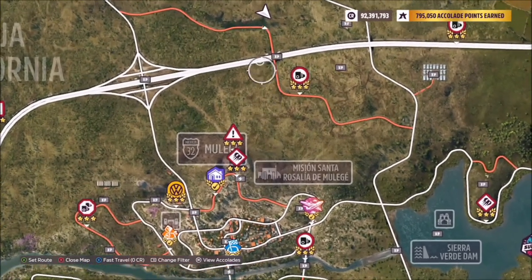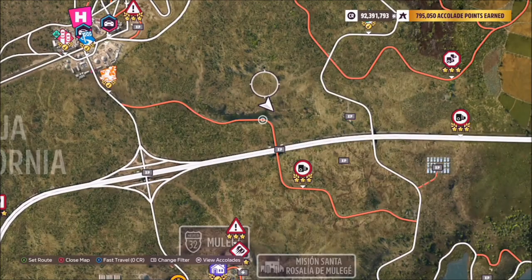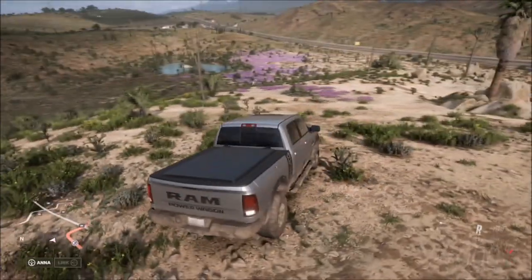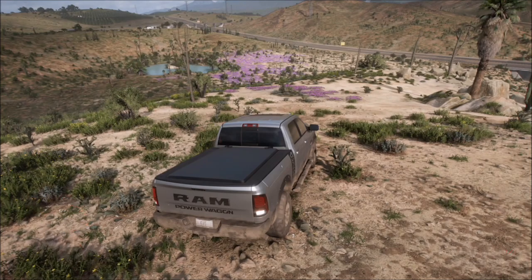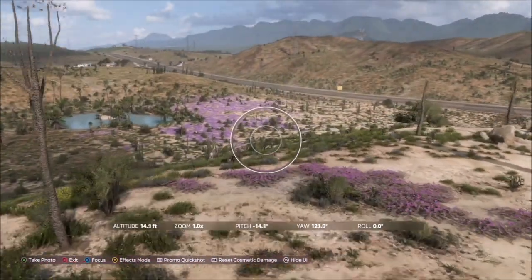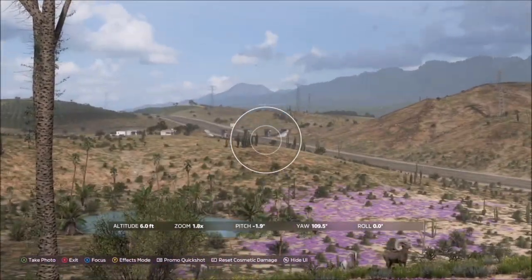The location of the camera equipment to the north of Mulege is just below the main horizon festival, off this dirt road here. As you can see, the dirt road runs underneath the highway, and if you look over to the left when you're on top of this sort of hillside, you can see another bridge heading over the motorway and a little lake.